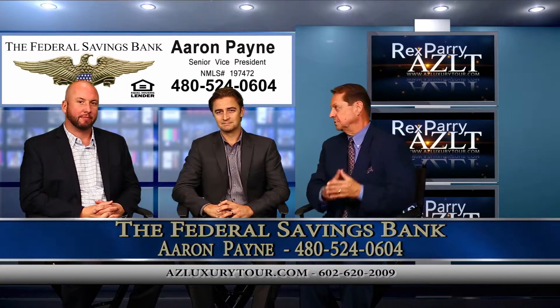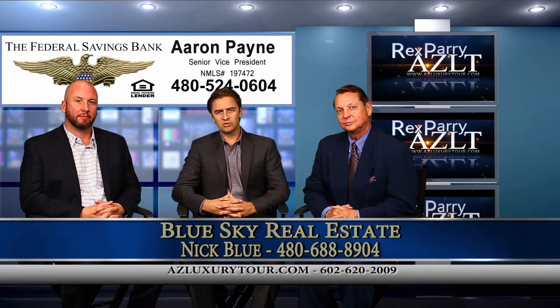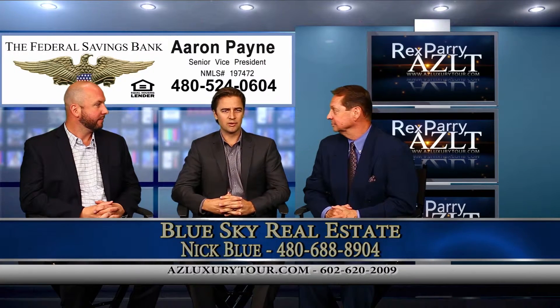My co-host is Aaron. My name is Aaron Payne. I've been a loan originator here in the Valley and in California for the last 10 years. And Nick is our guest. I'm Nick Blue with Blue Sky Real Estate. We have an investment firm that focuses primarily on the Central Corridor here in Phoenix.